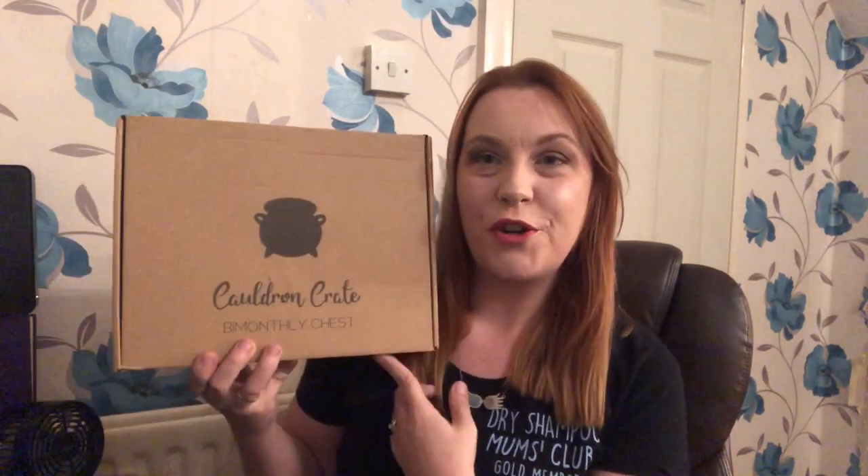Hi guys, welcome back to my channel. Today's video is very exciting — we are unboxing something that we've not yet unboxed on this channel. It is Cauldron Crate, something I discovered very recently. I'm very excited because I have literally no idea what is going to be in this box. It's supposed to be Goblet of Fire themed, which is one of my favorite books from the series.